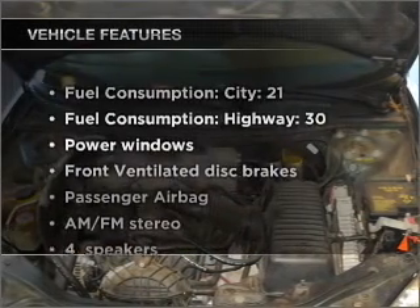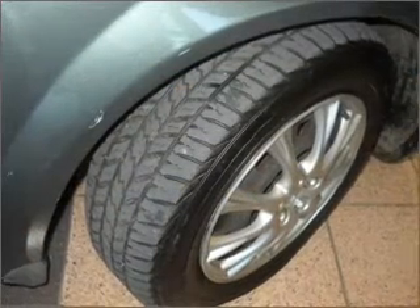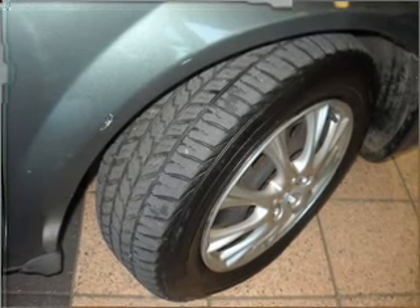Enjoy these notable features that are included in this vehicle: air conditioning, power windows, power steering, an AM-FM stereo, and an adjustable tilt steering wheel.